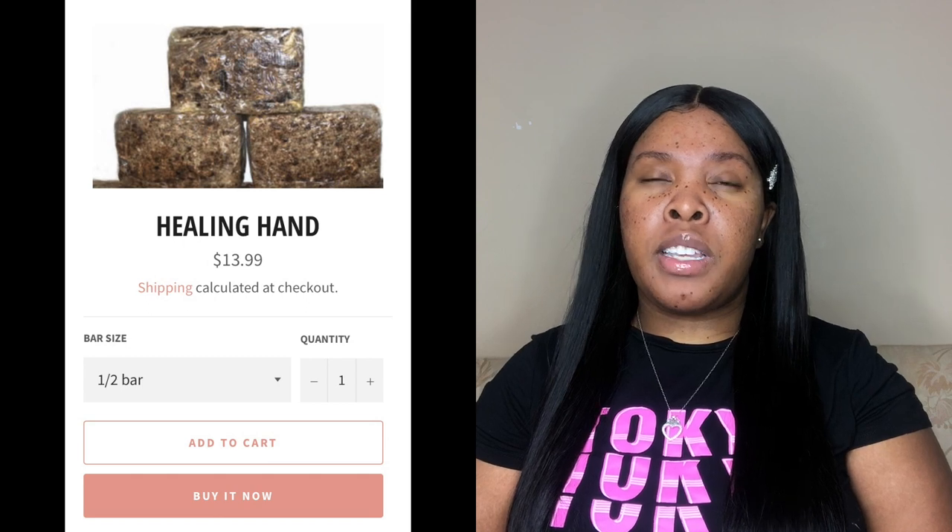I'm going to tell you a little about the benefits of each product — as I talk, you'll see what my skin looked like before. Starting with the Healing Hand Soap: I received the half bar, which retails for about $13. This product claims to help with fading skin discoloration and dark spots, it's a gentle cleanser, and it contains antibacterial properties that help treat acne. It's also recommended for people who suffer from rashes, rosacea, or other skin conditions. This was my daily morning and night face cleanser.